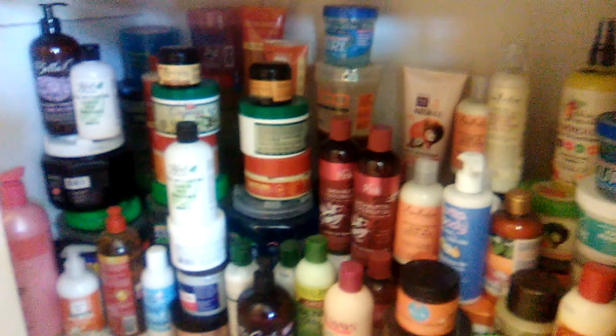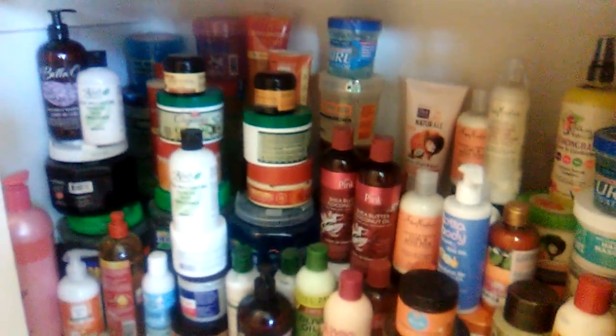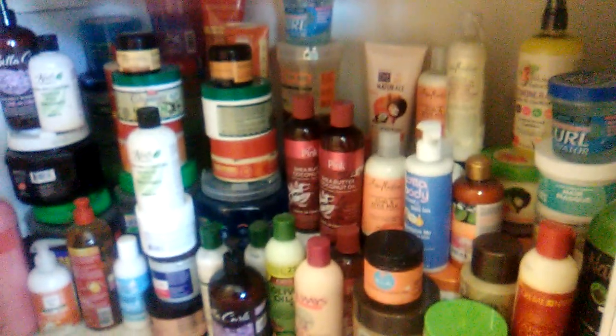I do enjoy the reasonable price product lines like Swab, Cantu, Cream of Nature, African Pride. I'm grateful because these are high quality lines but so affordable.